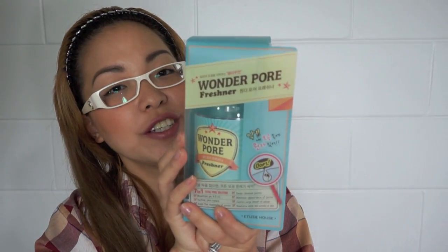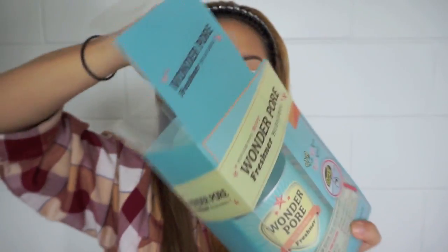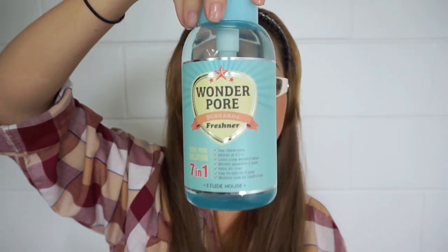Then I have this one — this is the Wonder Pore Freshener and it's a big container. It's almost as big as my face! This one is the Total Pore Solution 7-in-1.